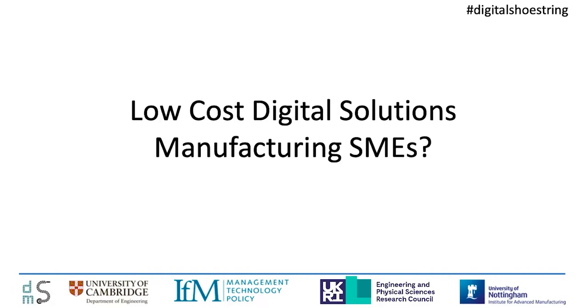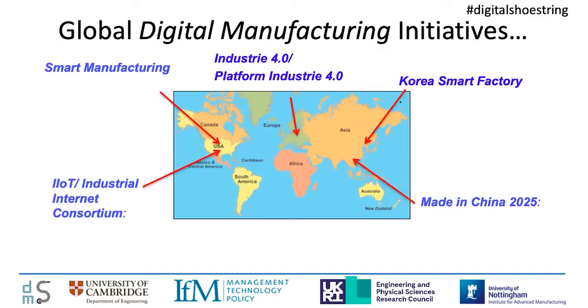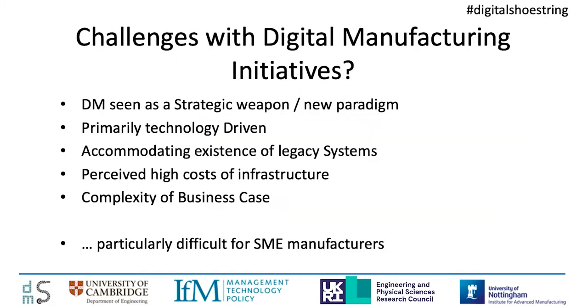Why focus on low-cost digital solutions for manufacturing SMEs? Over the last 10 or so years, there's been a lot of effort globally looking at digitalization of manufacturing businesses and their operations. Across the globe, there have been a huge number of different initiatives — just some of those you see listed here. They've been big global initiatives, heavily focused on the digitalization of manufacturing, taking a very strategic view on digital and how it can affect manufacturing.